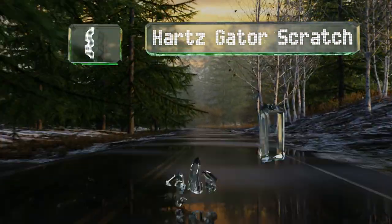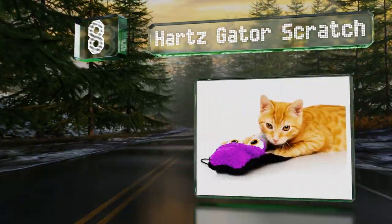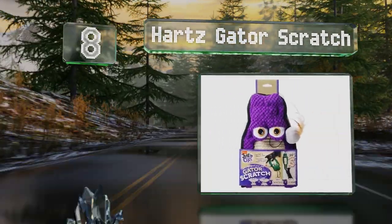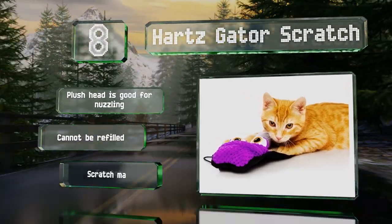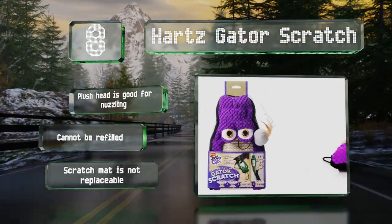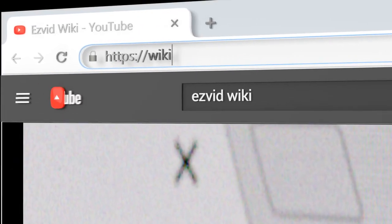Coming in at number 8 on our list. At 20 inches long, the Hart's Gator Scratch can be hung from doorknobs to offer cats an additional, albeit small, clawing surface that will allow them to stretch and pull to release shoulder tension while strengthening their nails. The plush head is good for nuzzling, however it can't be refilled and the scratch mat is not replaceable.